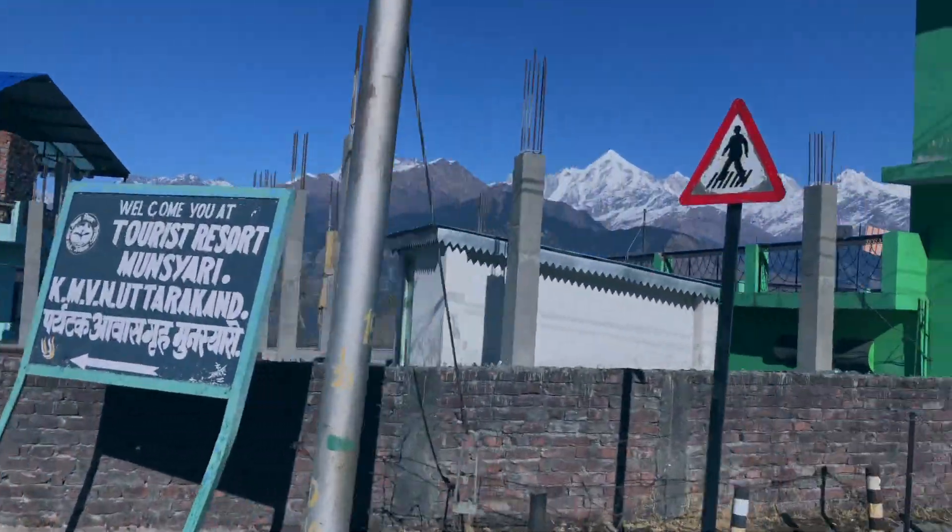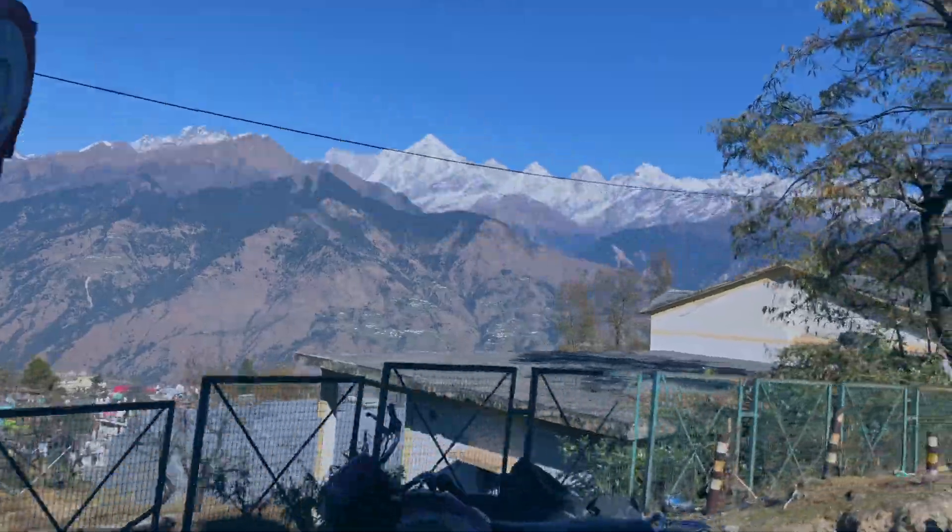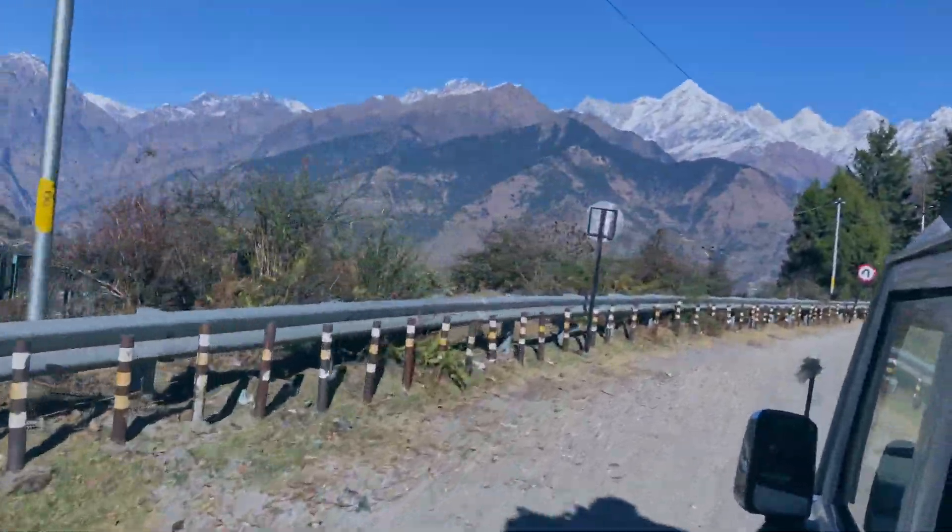We have made Munsiari our base so that tomorrow we can go towards Dharchula. We'll explore Dharchula tomorrow and see whether we want to stay there or not and how long it takes to reach from here. We'll go to the taxi stand and ask about charges per seat — I think it takes about 5 hours to Dharchula. In the next episode I will take you to the border town of India, Dharchula, which is on the banks of the Kali Ganga river. Stay tuned for the next episode — till then, please do share, like, and subscribe to my channel. Take care!